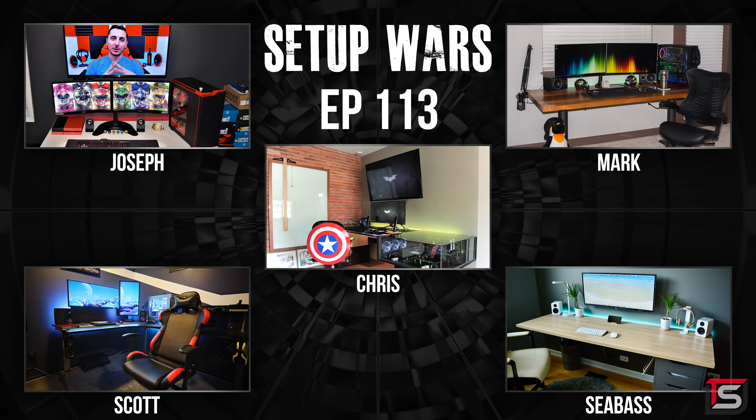That pretty much wraps up the video. As always, drop your comments below on who you think has the best desk setup, and I'll announce the winners on my Twitter and Instagram accounts. Thank you guys so much for watching — I will see you in the next one.